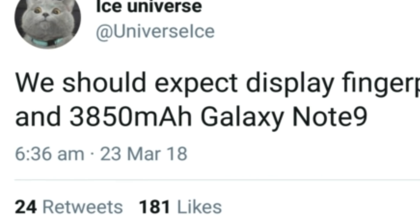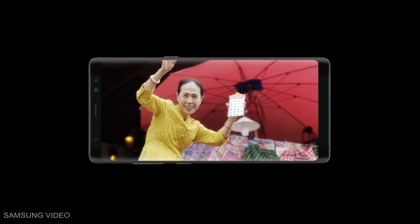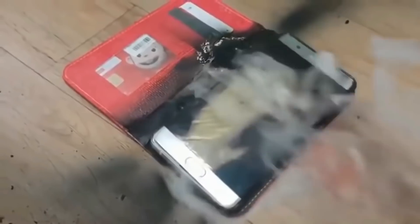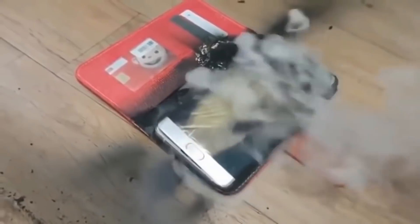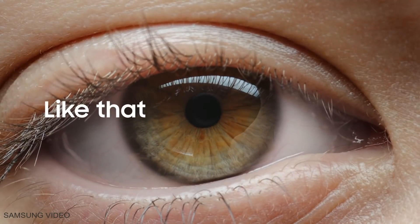He also said that we should expect a bigger battery on the Note 9. The battery capacity on the Note 9 will be 3850 mAh, which is a significant bump up from 3300 mAh on the previous Galaxy Note 8 and 3500 mAh on the Galaxy S9 Plus. The Galaxy Note 7 fiasco was 2 years ago and in tech terms, it's kind of forgotten. That's why Samsung is trying to make the Galaxy Note 9 the phone for power-hungry users.